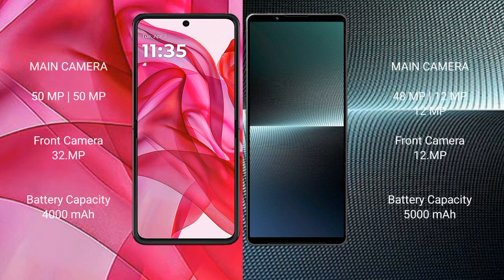The Motorola RAZR 50 Ultra features a dual camera setup with a 50MP main camera. The Sony Xperia 1 Mark 5 features a triple camera setup with 48MP, 12MP, and 12MP lenses. The RAZR 50 Ultra has a 32MP front camera.